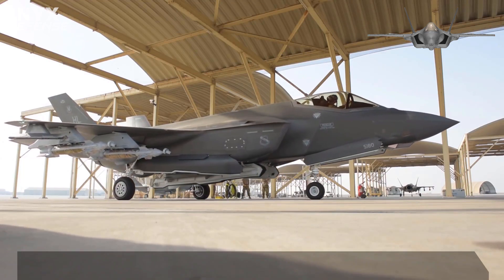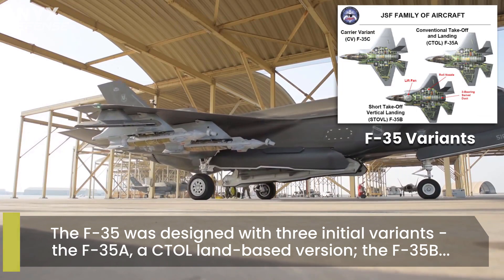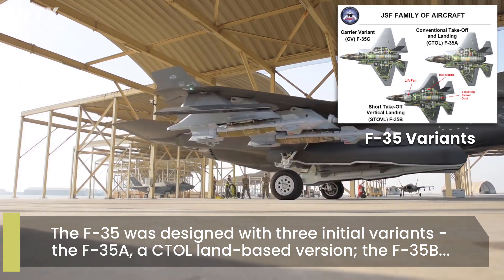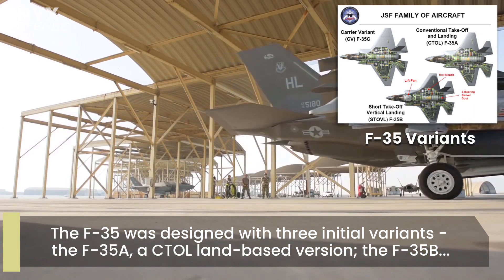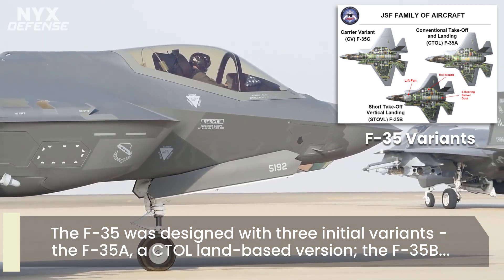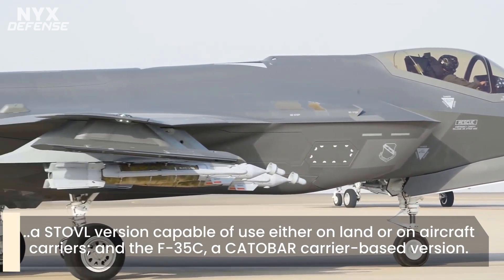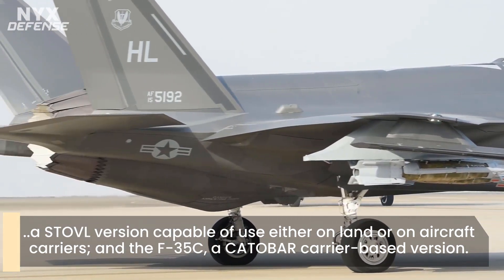The F-35 was designed with three main variants: the F-35A, a conventional takeoff and landing land-based version; the F-35B, a STOVL version capable of use either on land or on aircraft carriers; and the F-35C, a catapult-assisted carrier-based version. Since then, there has been work on the design of nationally specific versions for Israel and Canada.